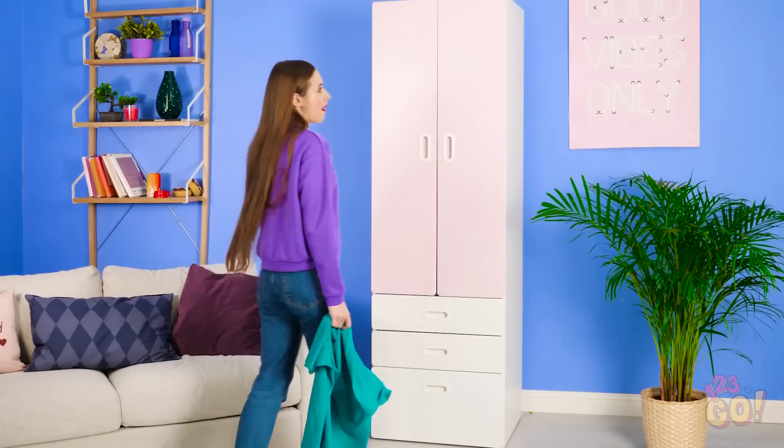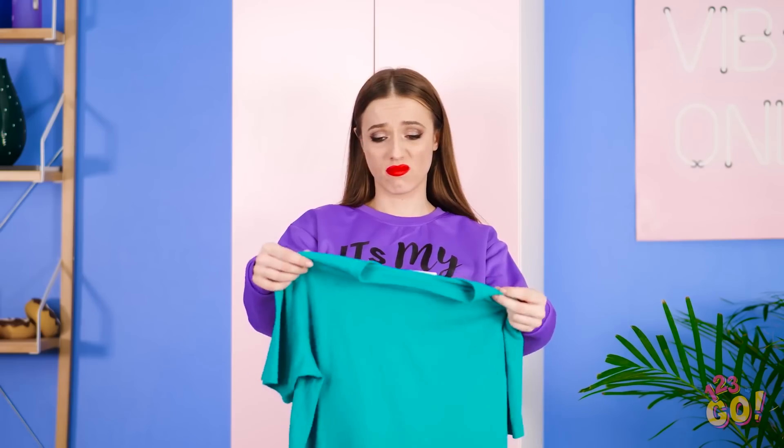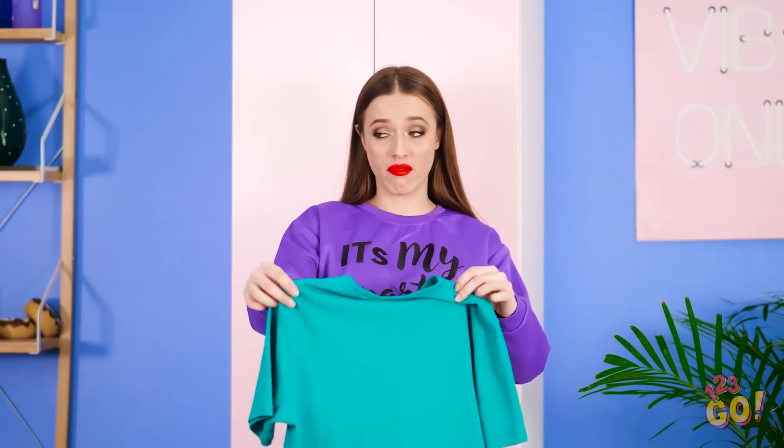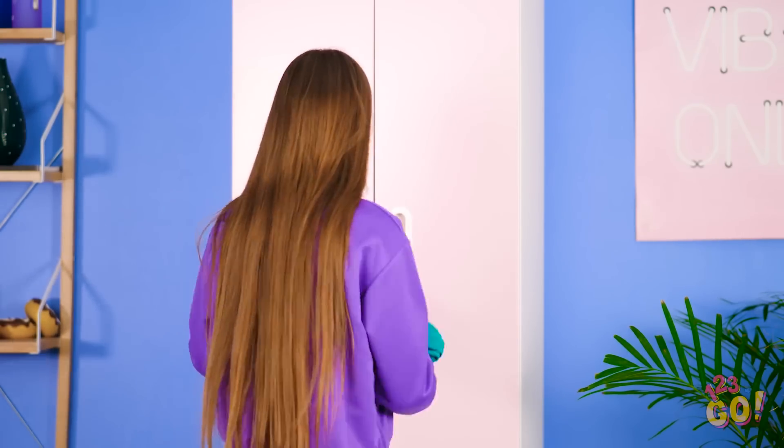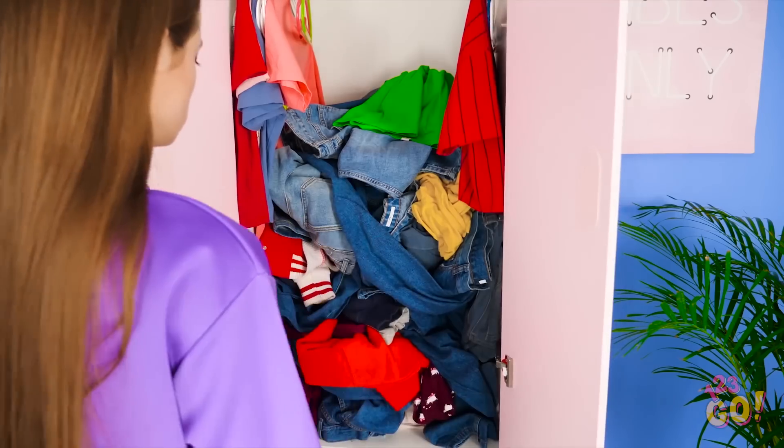When it comes to putting clothes away, there are two kinds of people: those who keep organized, and those who are like Lana. This has gotten bad. But what's one more measly old shirt? There, problem solved.